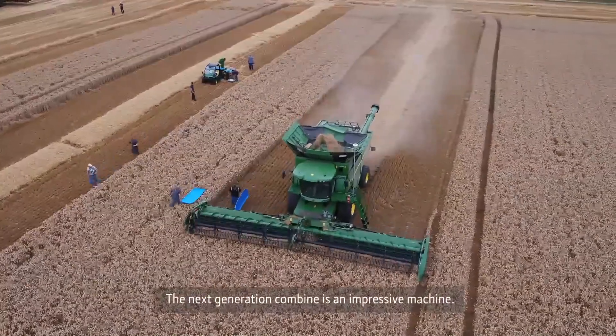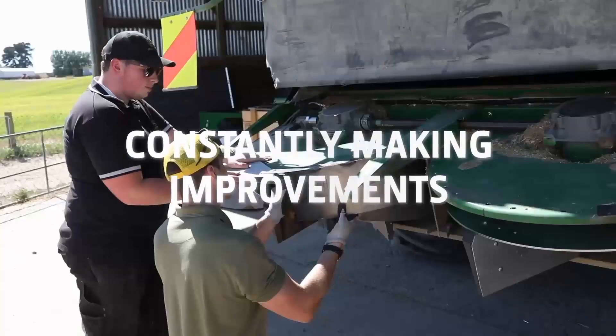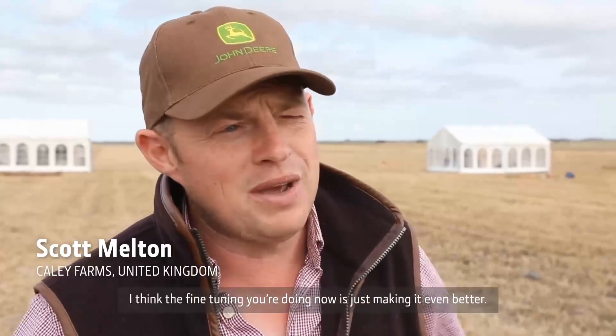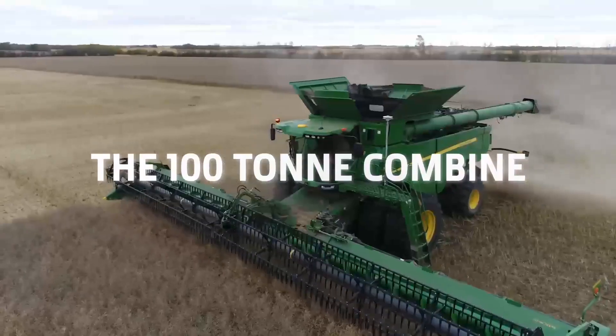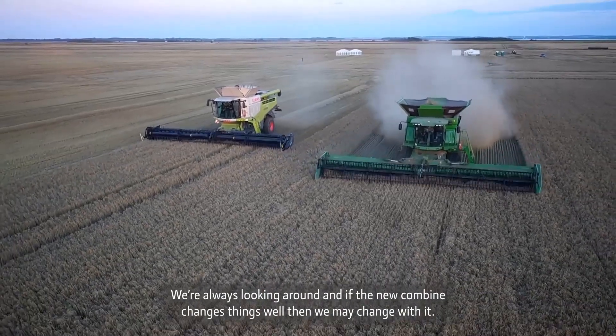The Next Generation Combine is an impressive machine. The fine-tuning you're doing now is just making it even better. We're always looking around, and if the new Combine changes things, well then we may change for the better.